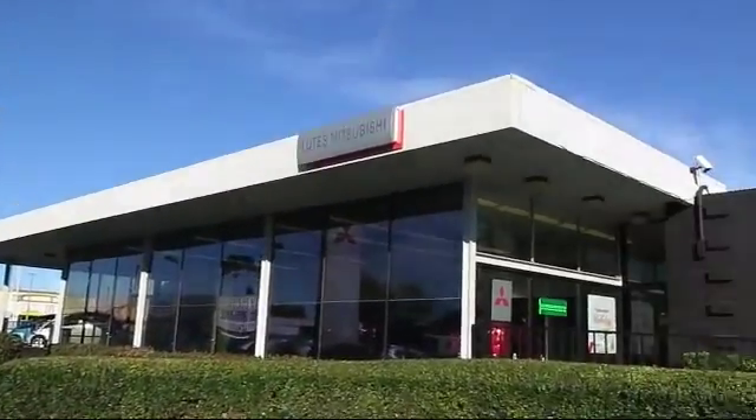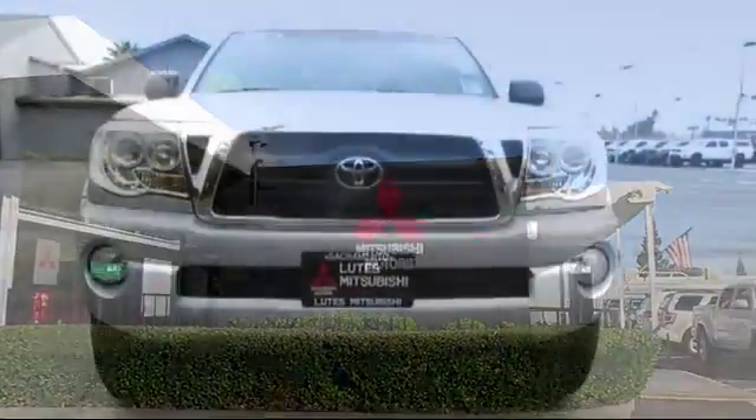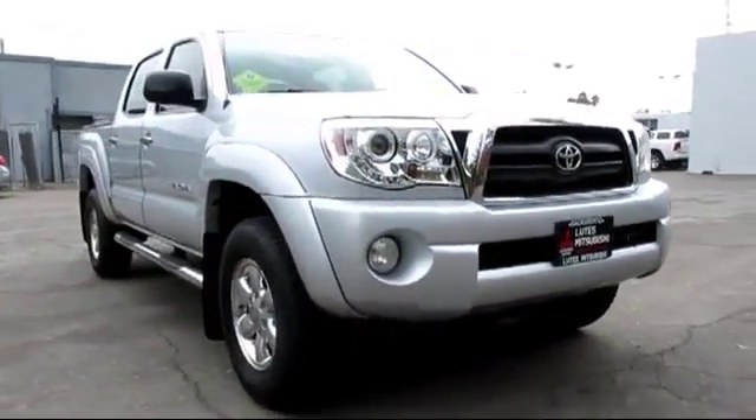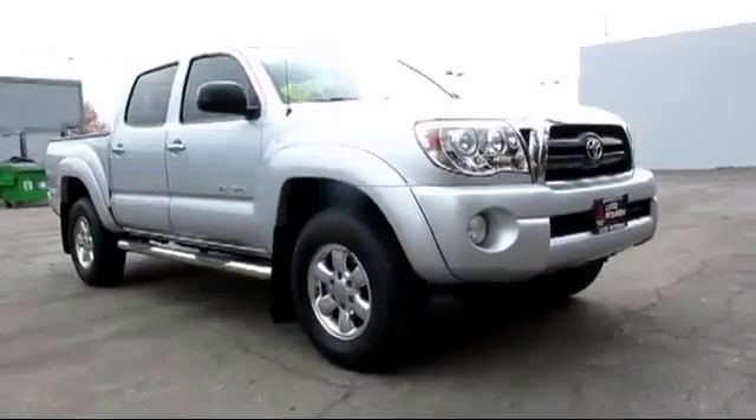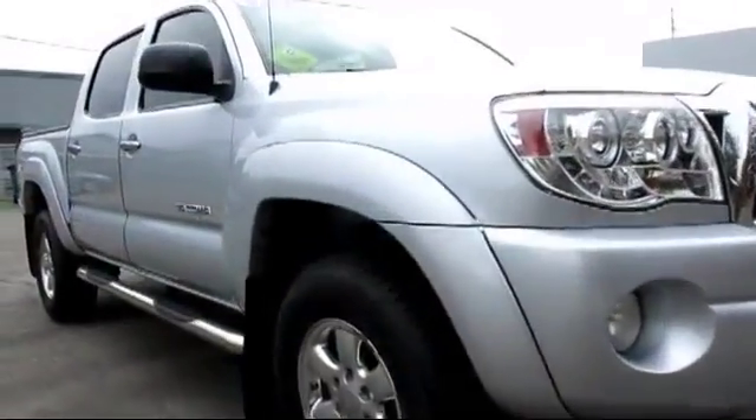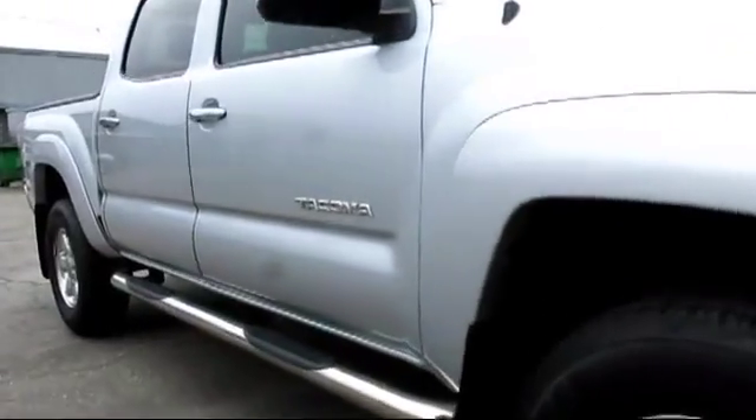Lutz Mitsubishi is proud to present another great vehicle from our selection of quality pre-owned cars, trucks, and SUVs, and comes equipped with air conditioning, power windows, anti-lock braking, power door locks, tilt steering wheel, and much more.